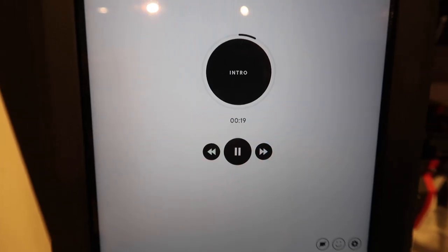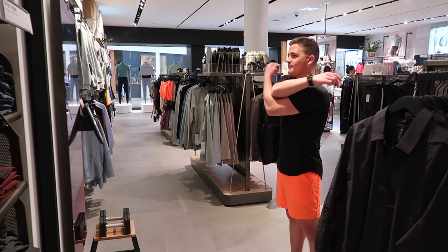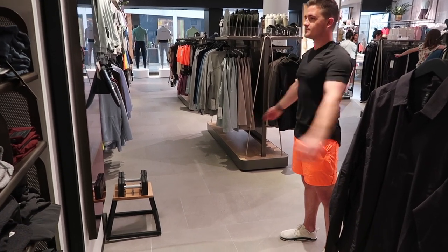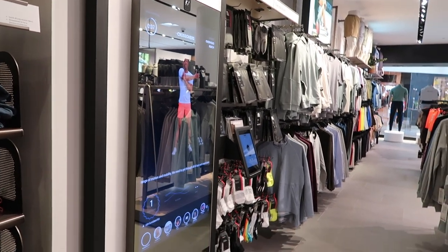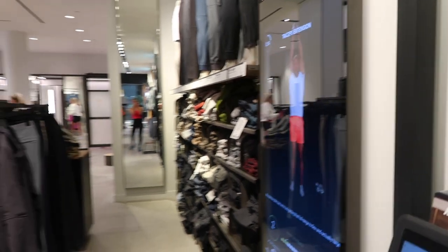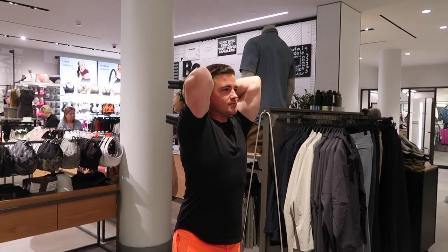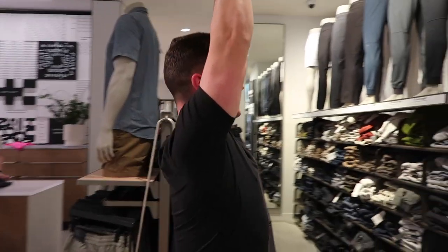Trevor did some strength training — he needs dumbbells, so he is using the Lululemon mirror dumbbells. All workouts pretty much start with stretching so that you don't get hurt, and it's just the best way to start your workout. They'll start and end with stretching. Starting with Trevor's first workout, he's doing some tricep dips.